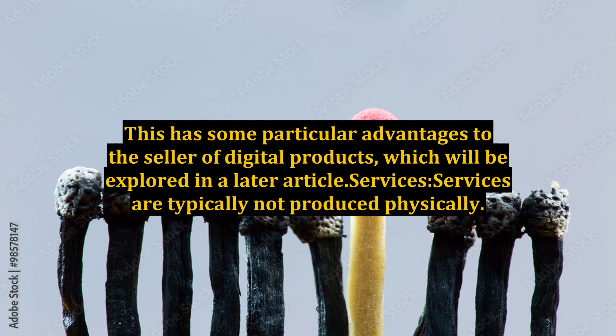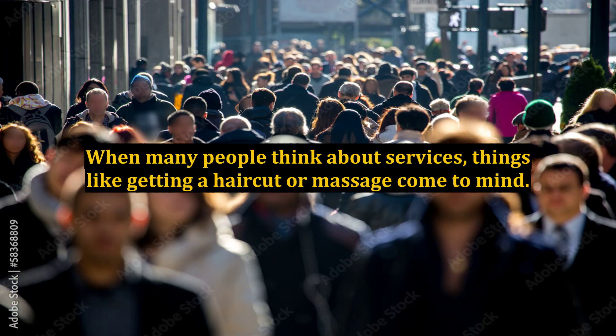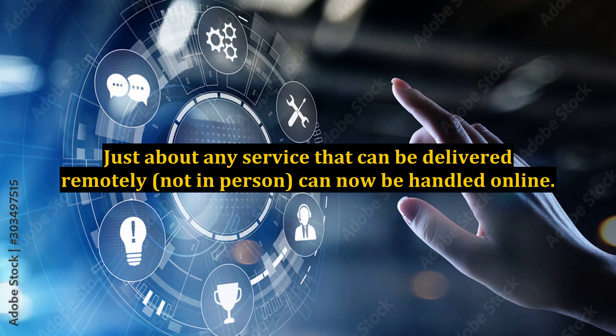Services are typically not produced physically. Historically, services were provided in person as information or labor. When many people think about services, things like getting a haircut or massage come to mind. In the business realm, many consultants provide various types of services to improve the business or educate the business folk. With advances in the internet, the services category has expanded greatly. Just about any service that can be delivered remotely, not in person, can now be handled online.